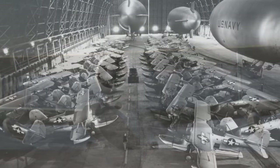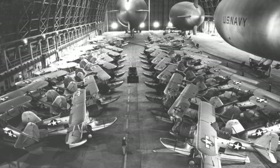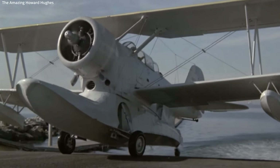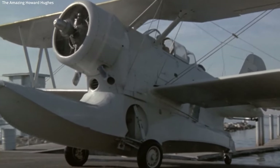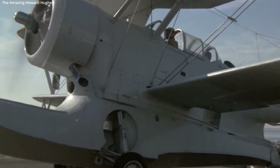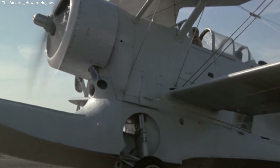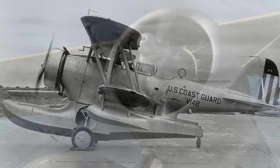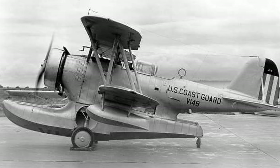330 Ducks were produced for the U.S. Coast Guard and Navy. In total, 584 J2F Ducks were manufactured. Of the original JF Duck, only 48 were produced. The two aircraft were quite similar, with the major difference being the JF equipped a Pratt & Whitney R-1830 Twin Wasp engine and had a shorter float.